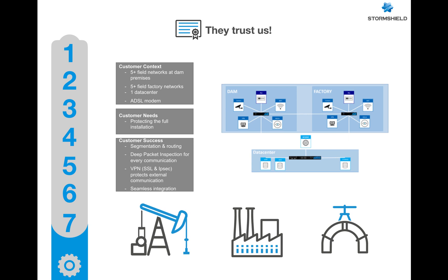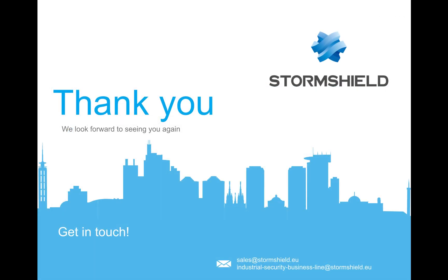We have the right solution that is ready to be tested at your premises anytime. Thank you for watching — I hope this video has been informative. Please feel free to reach us at Stormshield; we are more than happy to help.